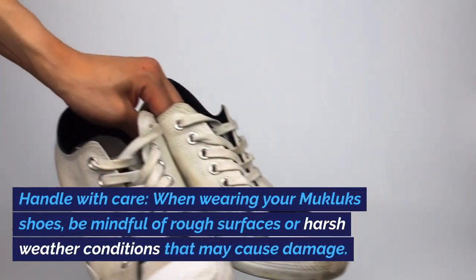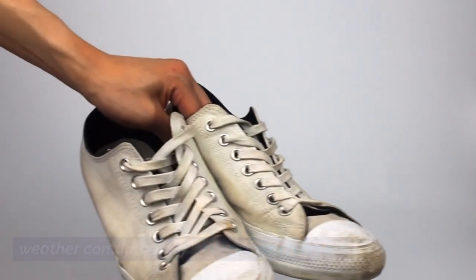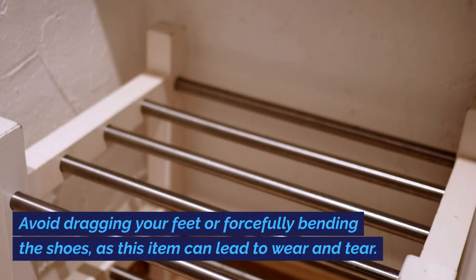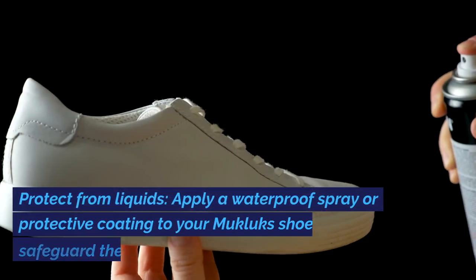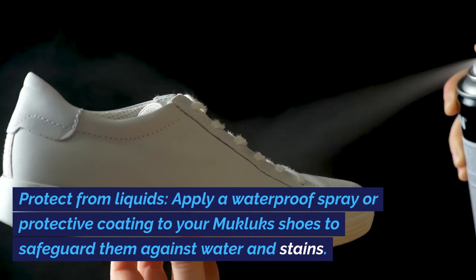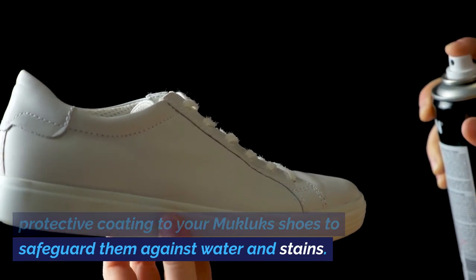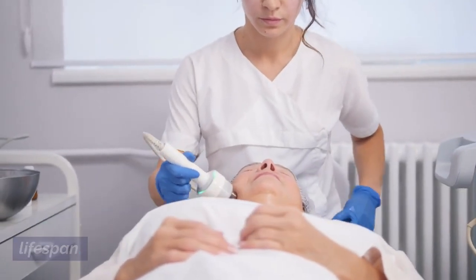Handle with Care: When wearing your Mucklux Shoes, be mindful of rough surfaces or harsh weather conditions that may cause damage. Avoid dragging your feet or forcefully bending the shoes, as this can lead to wear and tear. Protect from Liquids: Apply a waterproof spray or protective coating to your Mucklux Shoes to safeguard them against water and stains. This preventative measure helps to prolong their lifespan.